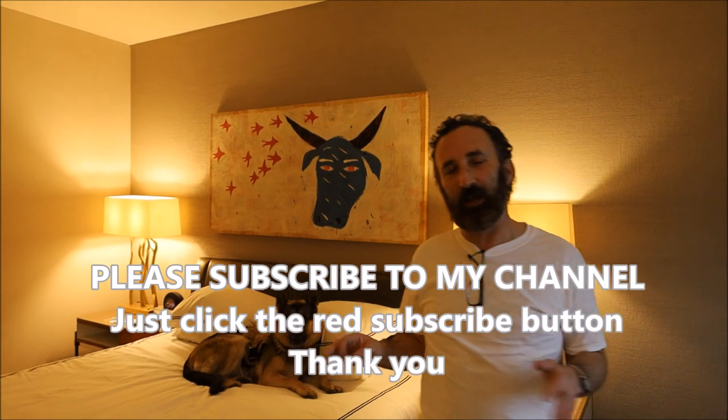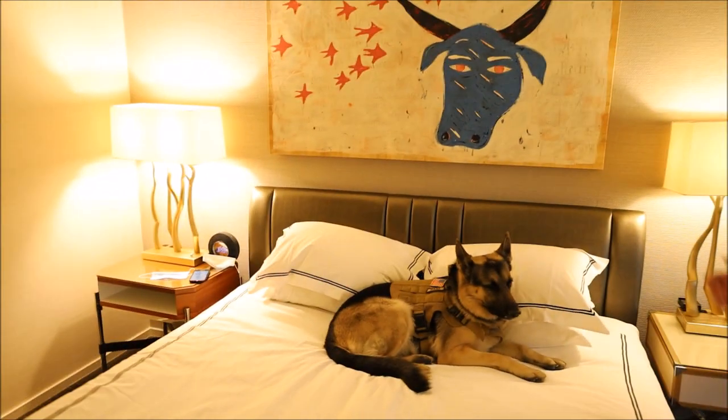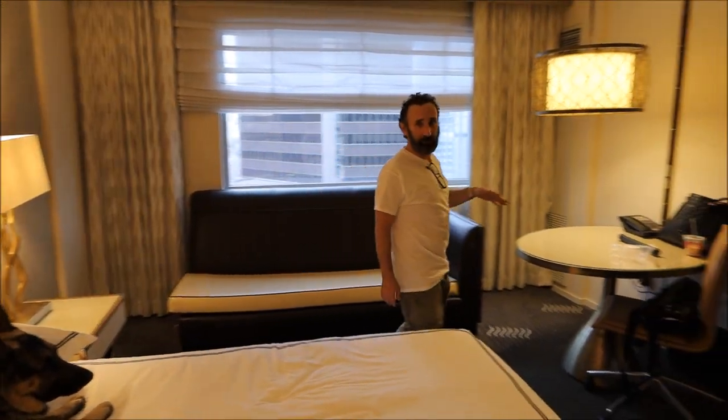Not huge, but stylish and functional and clean. The people that work at Kimptons are amazing — they really do a great job hiring people that want to help guests, enjoy helping guests, and enjoy sharing their city with visitors. Great staff at Kimpton. This is a king premier room, so we have a nice bed. It's a premier room because we're on the top floor. There are 10 floors in the hotel and we're on the top floor, so we have a nice view.